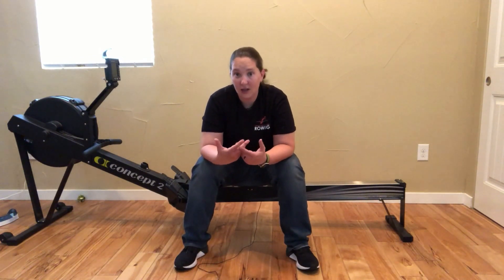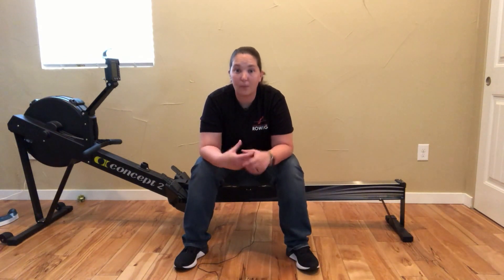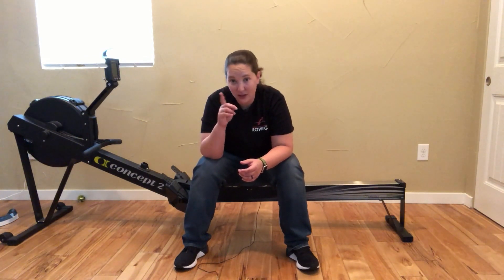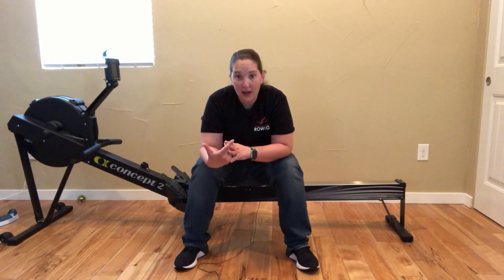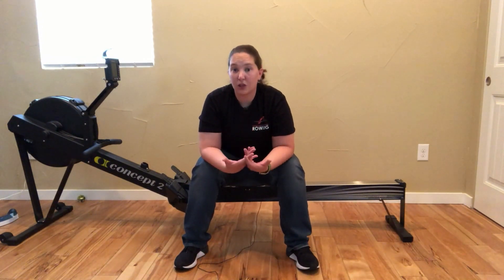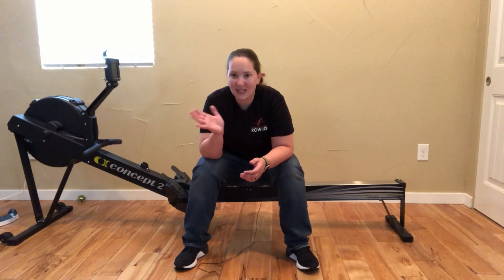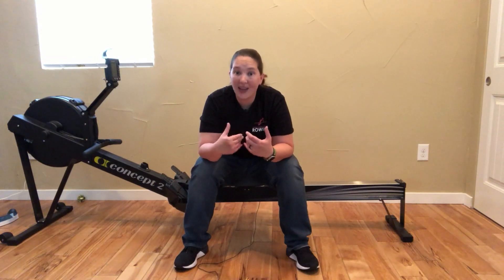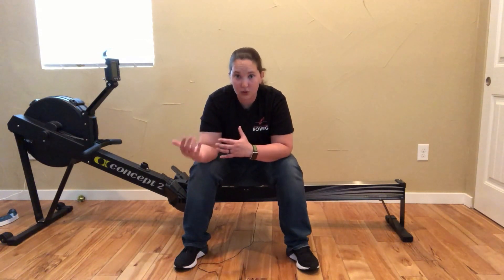Now, if I go sprinting, I'm going to be huffing and puffing — breathing more quickly and breathing more. So this is a little bit where the SPM, or strokes per minute, that little S/M you see on the screen, comes into play. If my stroke rate is really high, like 30 or 36, I'm going to be breathing faster. If I'm slower, at 12, 14, 16, 18, 20, 22, 24, those are slower breathing rates.